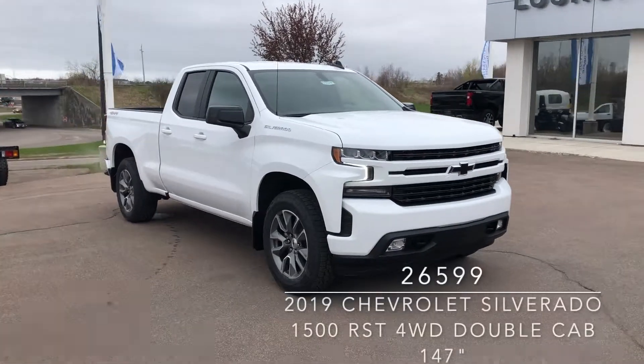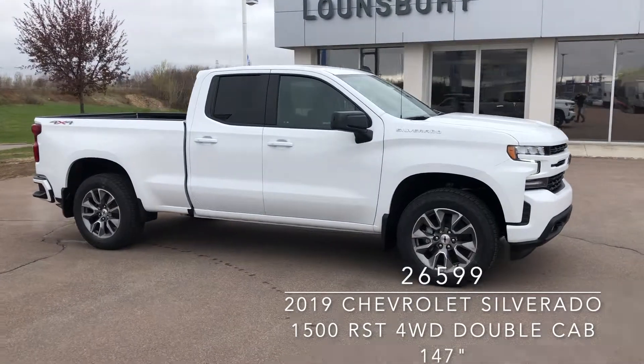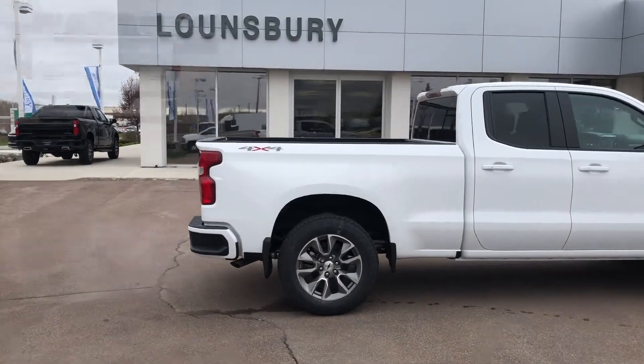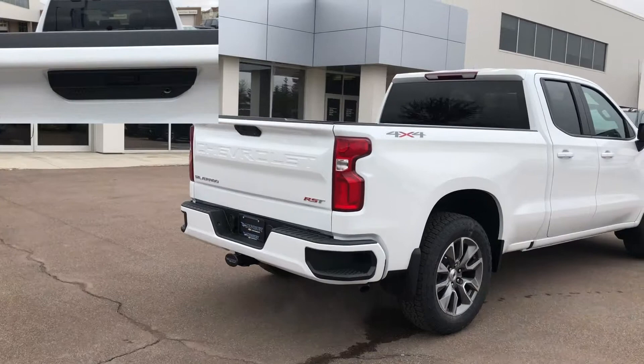This is an all-new 2019 Chevrolet Silverado 1500 RST in Summit White, now available at Lonsbury Chevrolet in Moncton. This four-wheel drive double cab has an Ecotec 3 5.3-liter V8 engine with 8-speed automatic transmission.